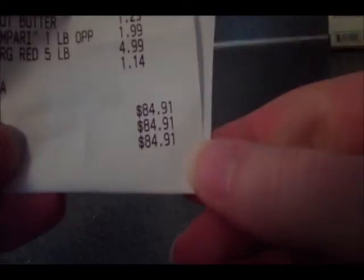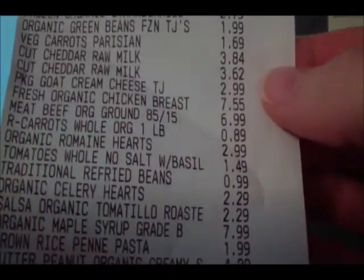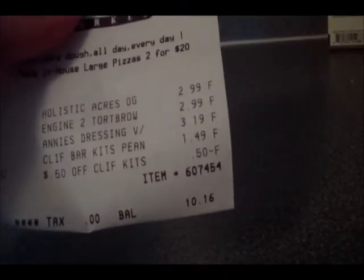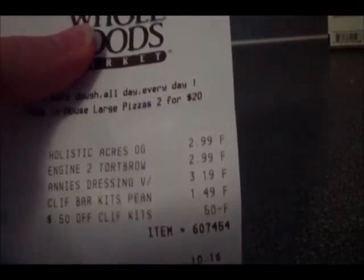So this week at Trader Joe's I spent $84.91 on all those items, and then Whole Foods was $10.16, so I still have about $5 left to spend this week. Okay, that's it — take care, bye!